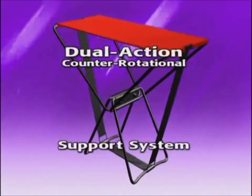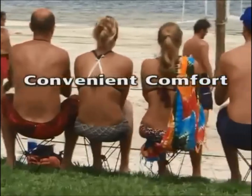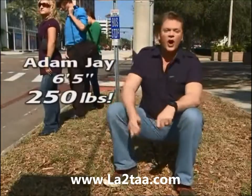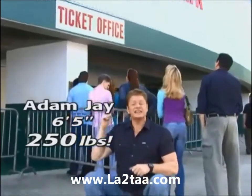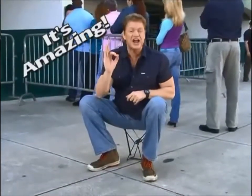The secret's in the dual-action counter-rotational support system that gives you the strength of steel and the comfort of a chair that fits right in your pocket. The Pocket Chair has the muscle to hold my 250 pounds wherever I want, whenever I want. And standing in line is now a thing of the past. Now that's an amazing chair.